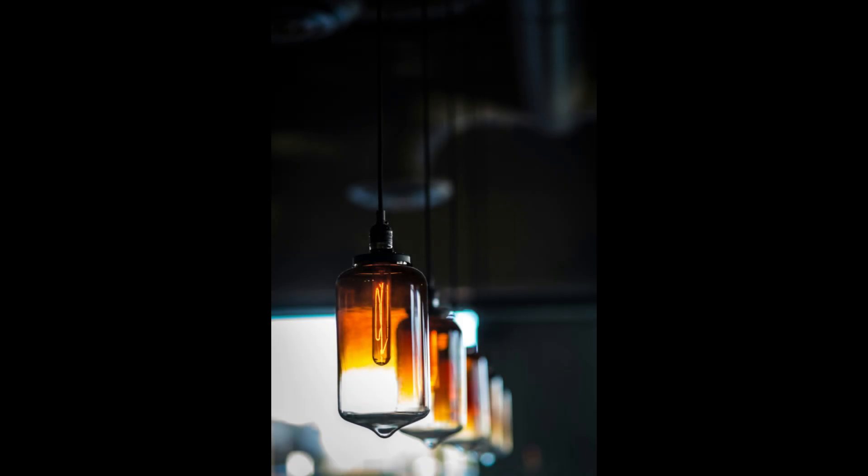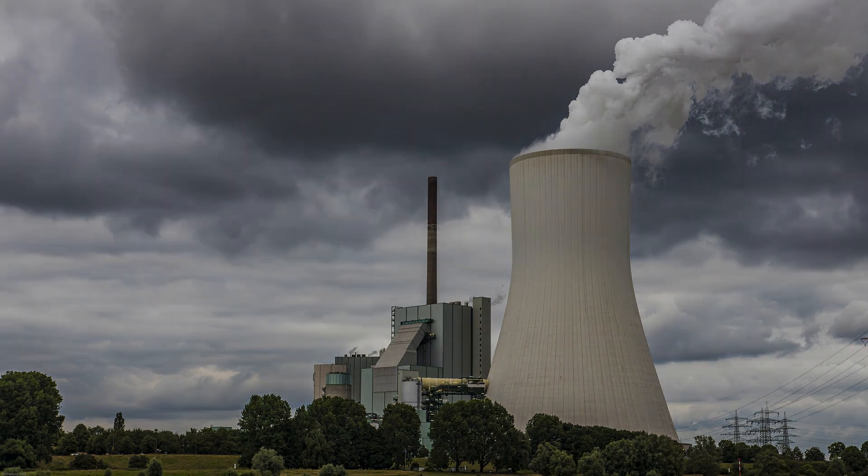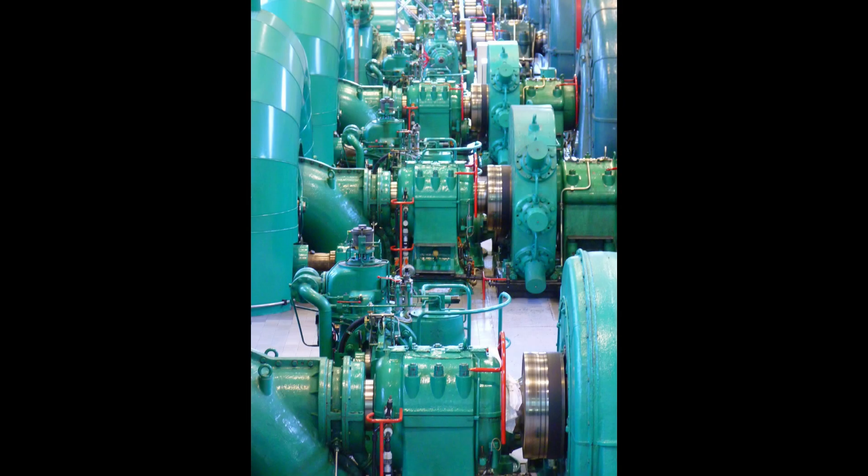To understand the importance and uniqueness of the ECAT, it is helpful to compare it to the typical ways that electricity is generated today. Most electricity is generated basically in the same way as it has been for nearly 200 years, using electromagnetic induction, where a magnet is rotated within coils of wire to create an electric current. In many power stations, coal or gas is burned to heat water and create steam, which is directed into turbines that spin magnets within wire coils, producing electricity.